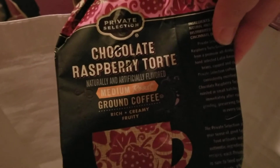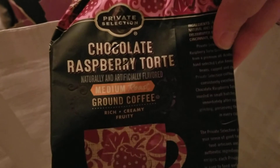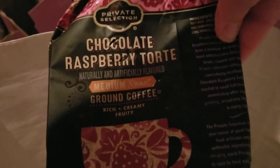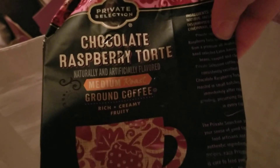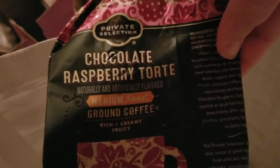I have a thing of coffee in here that was supposed to be empty, but there was a little bit of coffee grind still in there and they all went loose in the bag. This was the Private Selection Chocolate Raspberry Tort in medium roast from Kroger's. This was amazing — always definitely repurchase it. It was awesome: rich, creamy, fruity flavor. You definitely taste the raspberry in it. Definite repurchase.